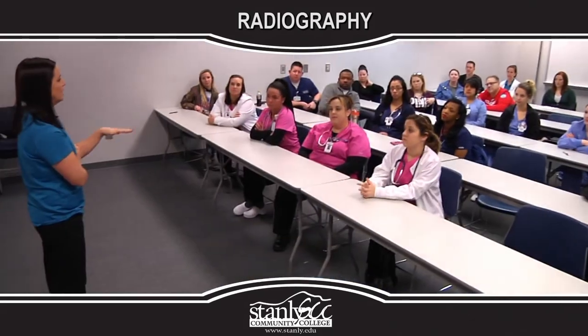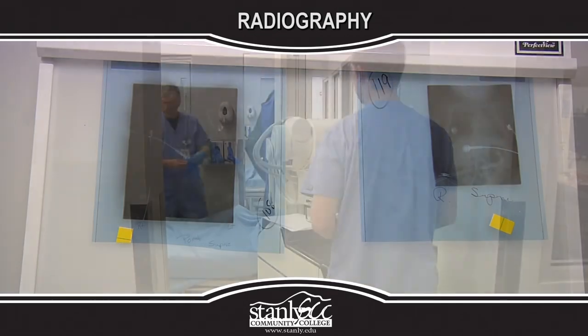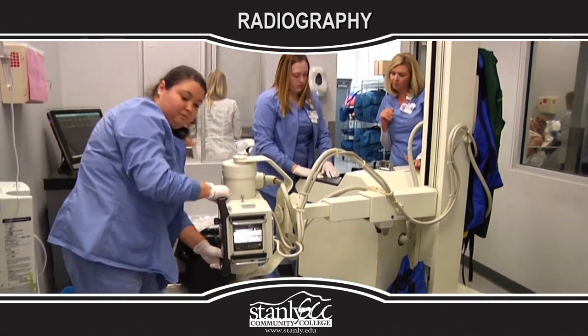Graduates of accredited programs are eligible to apply to take the American Registry of Radiologic Technologists national examination for certification and registration as medical radiographers.